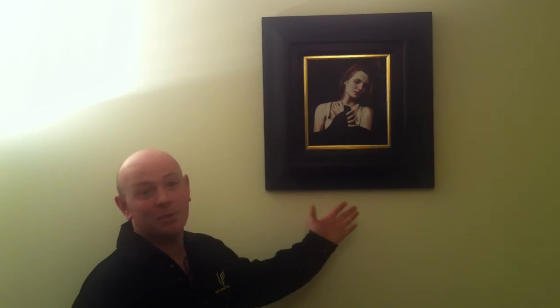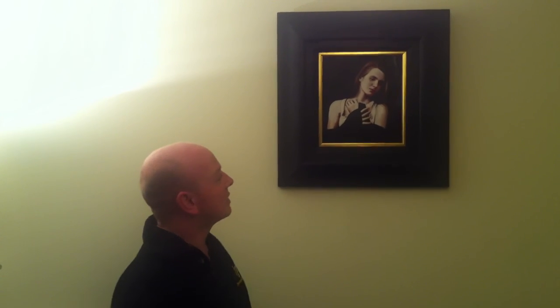Thanks again for watching. Give us a call on 01623 551 788 — any questions at all, we're always happy to help. You may not be looking for a piece of art today, but a piano — you never know, you might end up buying a piano or a piece of art. It's certainly a good purchase either way. Thanks again for watching and we look forward to hearing from you. Bye for now.